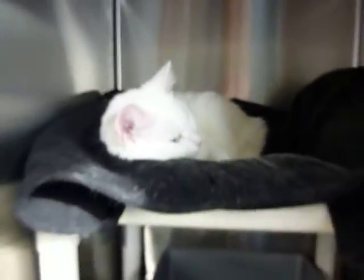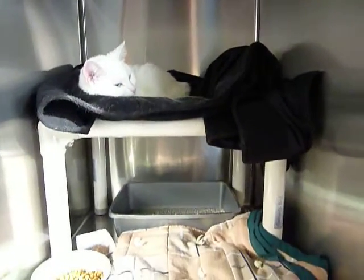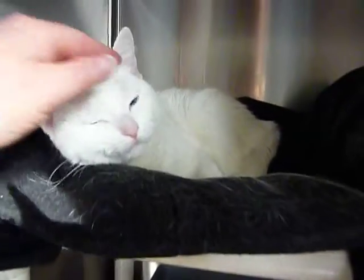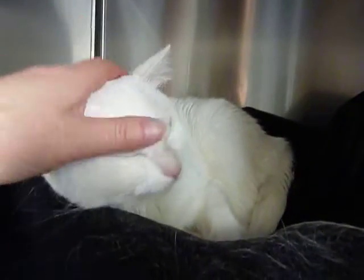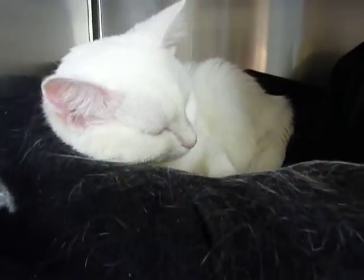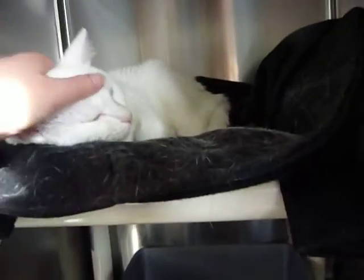Look at this sweetheart. This sweetie's name is Skye. She likes to lay on her Karanda cat bed. She's a beautiful short-haired white kitty cat with bright, beautiful blue eyes, and she is a sweet kitty cat.